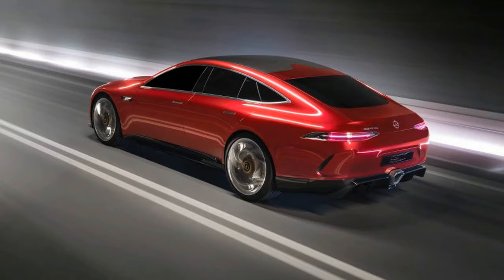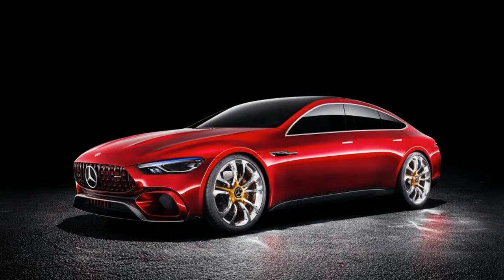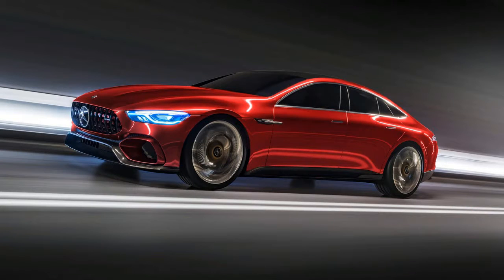Designed entirely by AMG in Affalterbach, Germany, the GT sedan has front and rear fascias and a steeply raked windshield that are unmistakably pulled from the same consciousness as the AMG GT sports car. The grille's vertical ribs — painted red on the sides — side gills, and slim headlamps are all current AMG design cues.